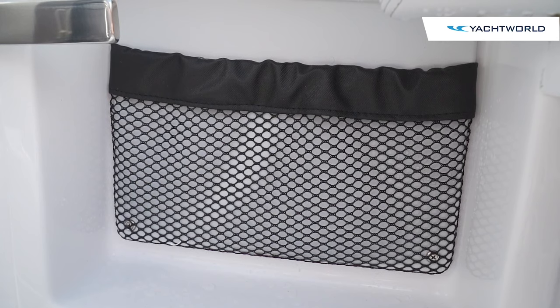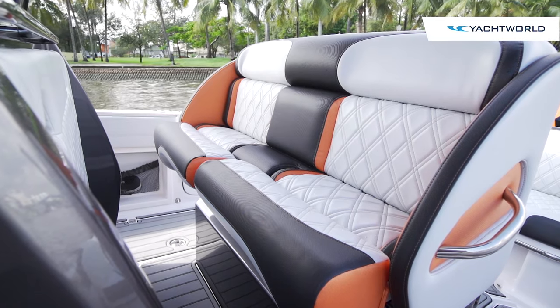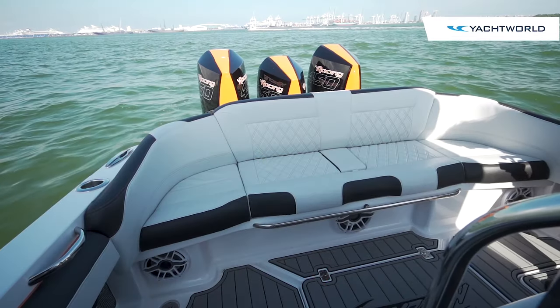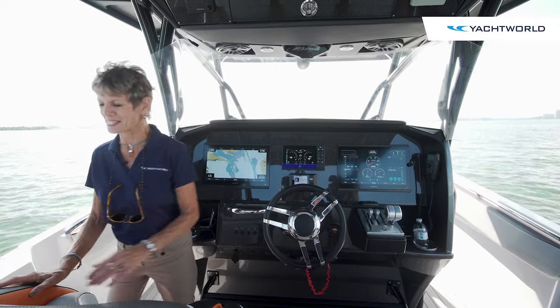The second row of seating adds comfort and safety for younger children, and in front of that is a large storage area so you have room to haul everybody's gear. The back deck also has a very nice big bench seat — let's go check that area out next.